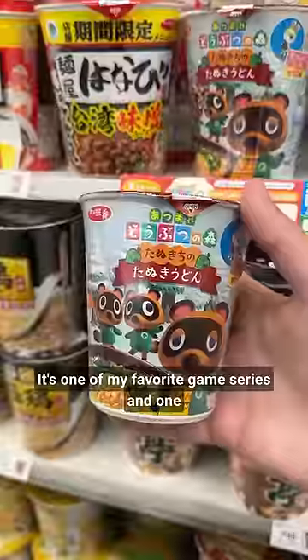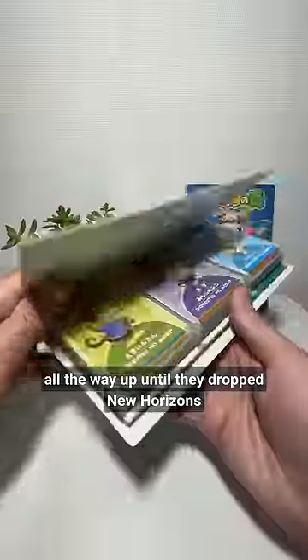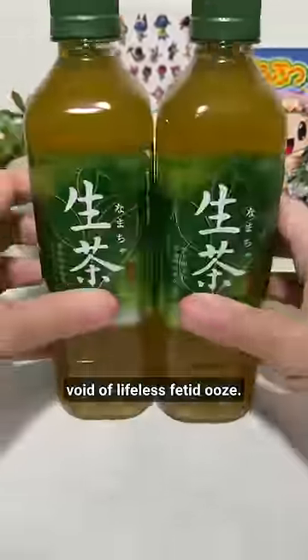I have a thing for Animal Crossing. It's one of my favorite game series and one of my most precious childhood memories. I left off collecting for it all the way up until they dropped New Horizons, and I had fun for a week before realizing it's just an abysmal capital-fueled void of lifeless tedium — and I'm still not over it.